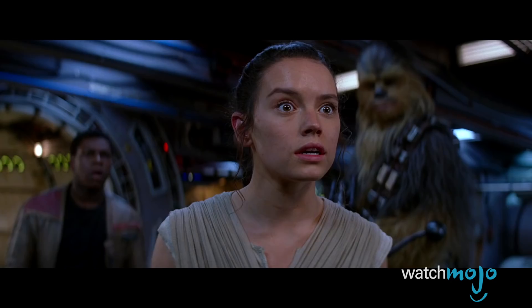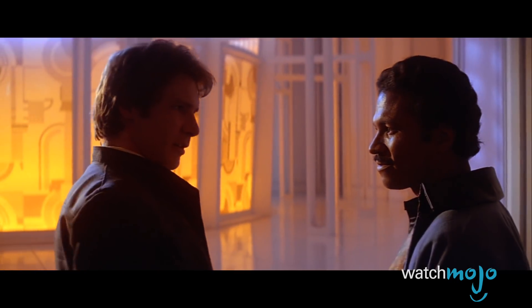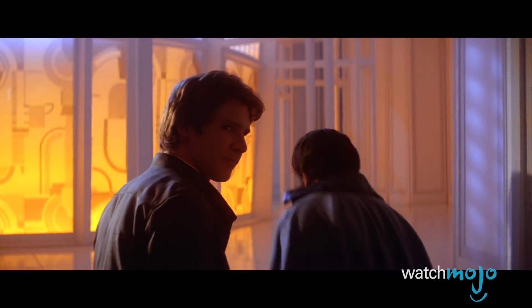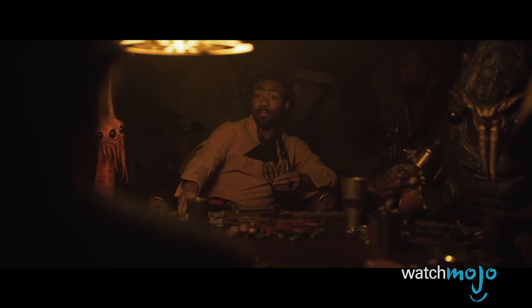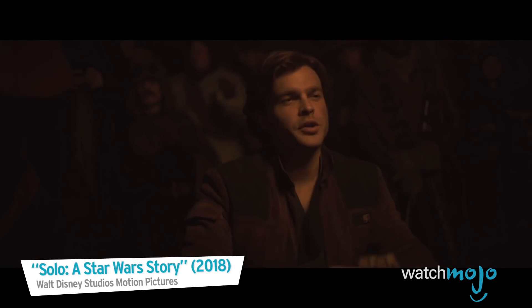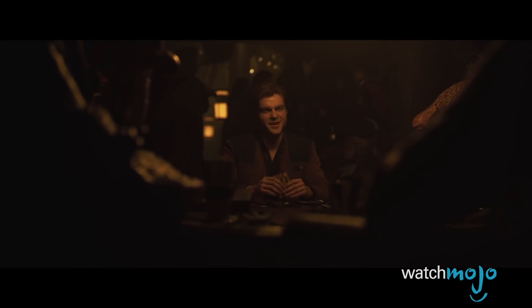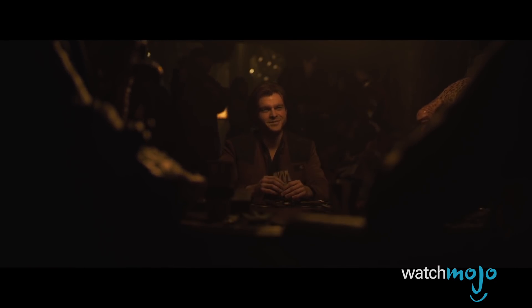Every once in a while, however, somebody will slip up and accidentally call him Han. Lando in particular seems to prefer calling his old buddy Han rather than Han. The filmmakers poke fun at this in Solo when Lando and Han first meet, and Lando condescendingly messes up his name on purpose. Han corrects him — it's Han — but that's okay.